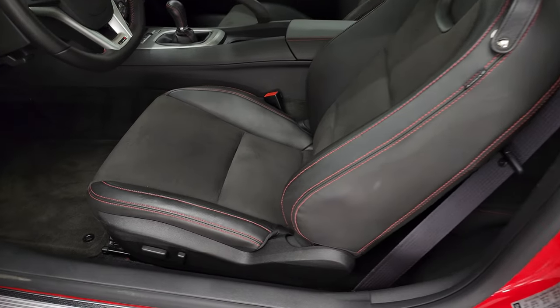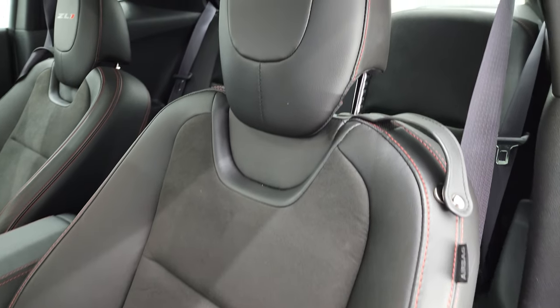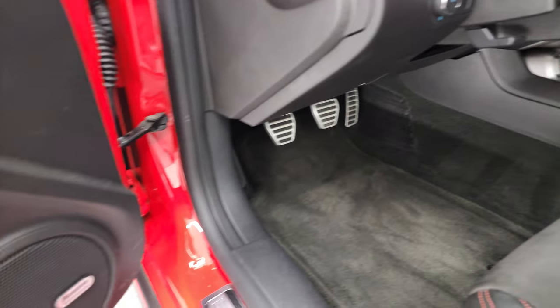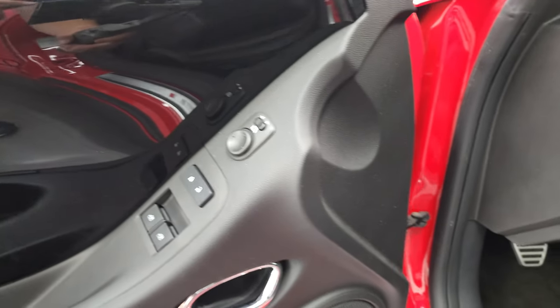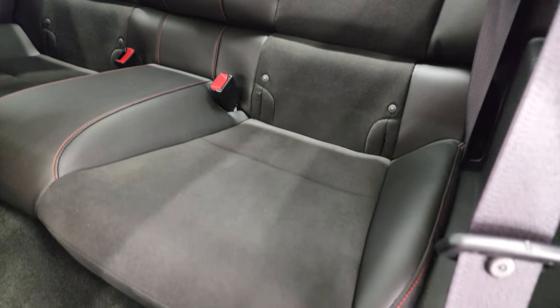Inside, the ZL1 package gives you the black leather and suede interior. There are no rips or tears. You get the ZL1 stitched into the headrest and a power driver's seat. This one does have auto headlamps, a Boston premium sound system, power windows, power locks, and power mirrors. You get a black door trim with metal flake that goes all the way across on the dash. The back seats are just as clean as the front seats — no rips or tears back here. Those seats fold down for extra storage and you have a latch child safety system.